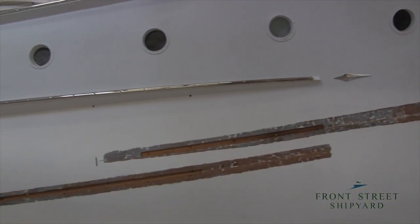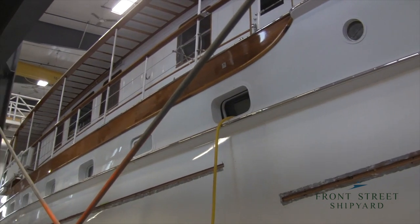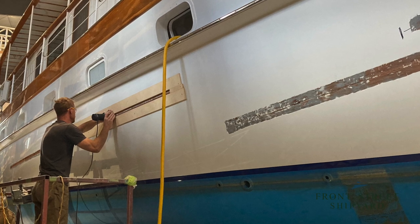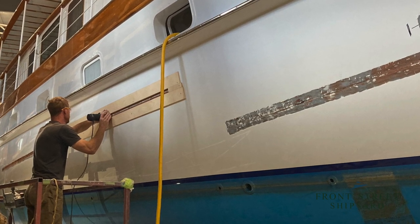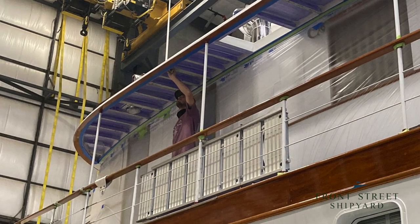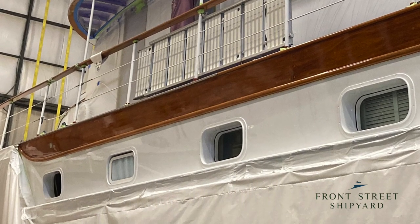Bernadette is a 71-foot Trumpy that was here for storage last year. Over the course of last winter, some cracks developed in her hull planking, so this year she is back in our shed for a short period of time after being in the water over the summer. We are performing some plank replacement and seam repairs before she goes back into the water to store with us this winter, and in the spring she'll get hauled again and we'll do a new Awlgrip paint job on her.